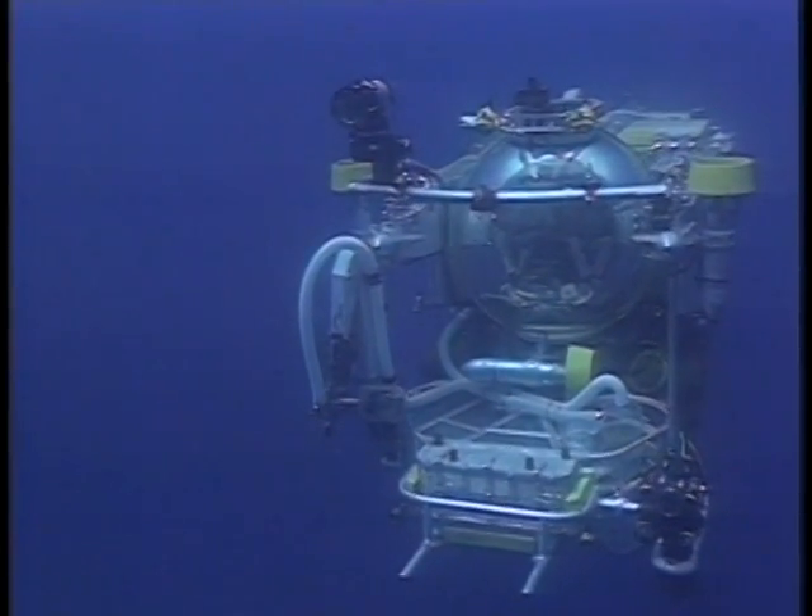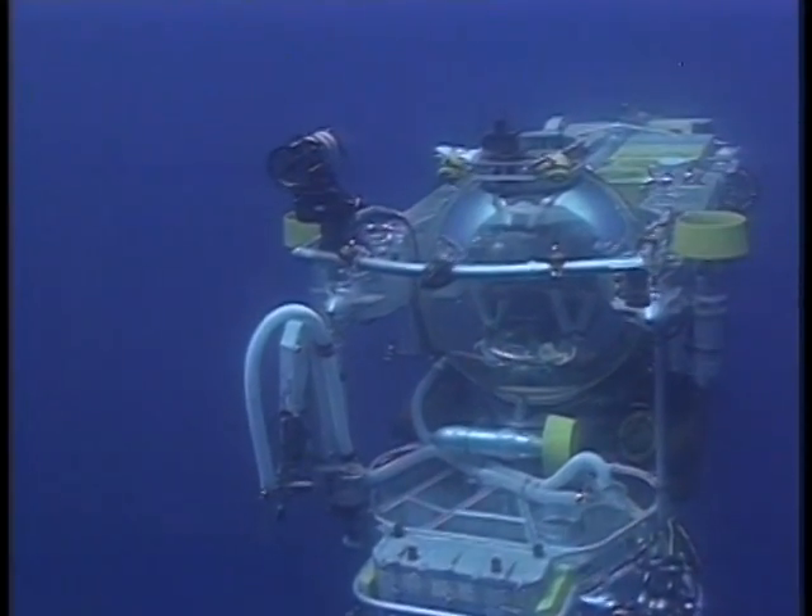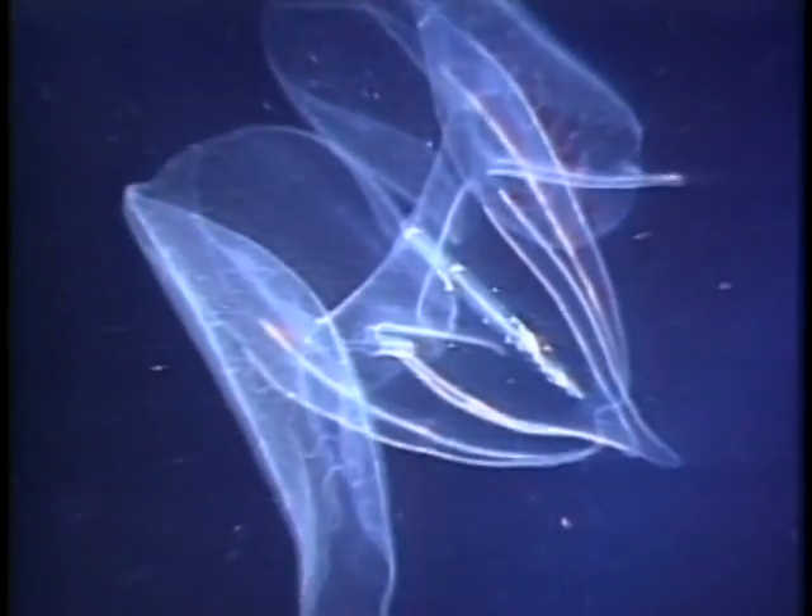Six hundred feet below the surface of the ocean, a research submarine explores a world that sunlight cannot reach. But there is life here. A ctenophore drifts with the deep ocean currents. In the light of the submarine, its delicate beauty is breathtaking. But what happens in the dark? By the same enzymatic process used by fireflies, a jellyfish produces a flash of light in the darkness.